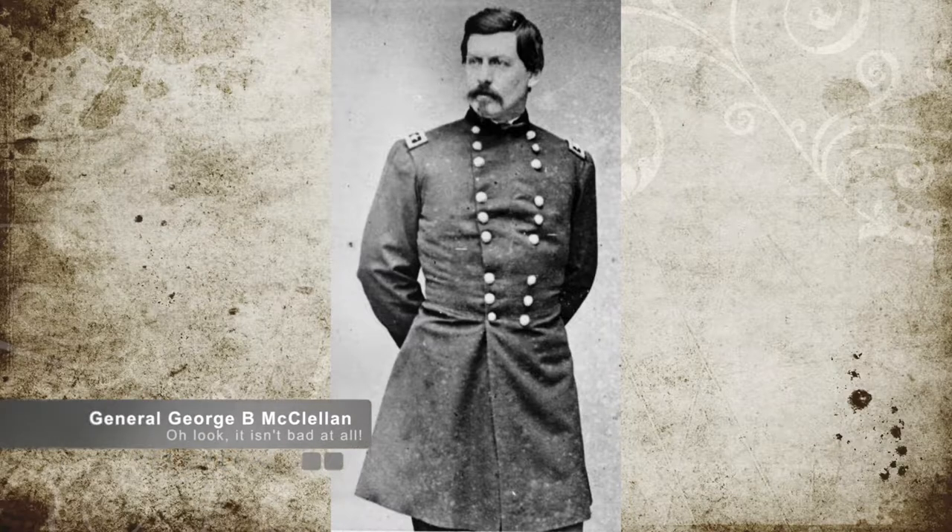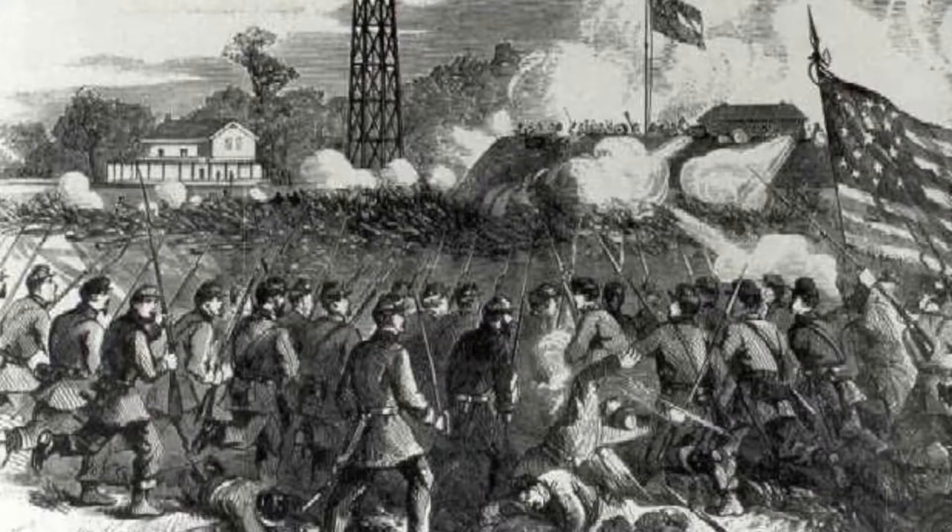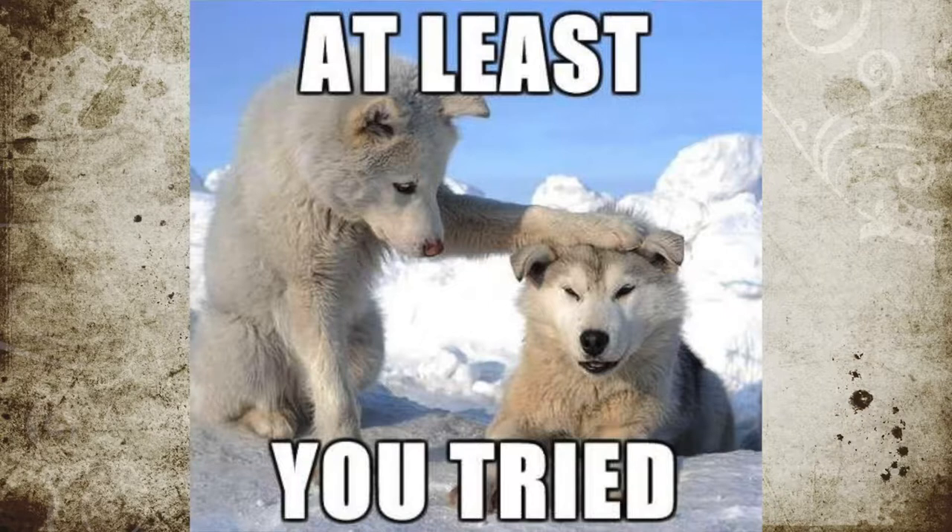At 1 p.m., when McClellan arrived, he noted the situation wasn't as bad as he first believed, and he ordered his men back out of the entrenchments and forward with the attack. The fighting continued until nightfall. Because of McClellan's hesitation, the Union troops only gained 600 yards of ground by the end of the day.